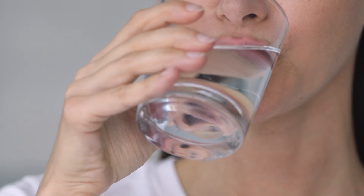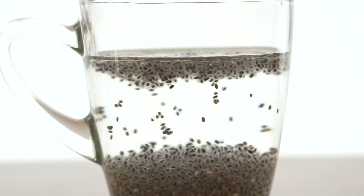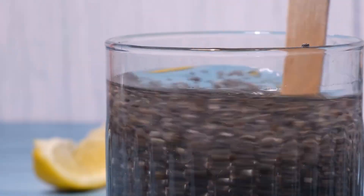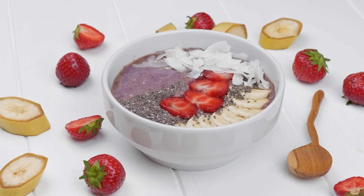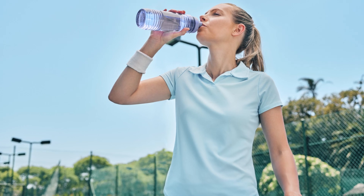Adequate hydration is crucial for preventing and alleviating constipation. Chia seeds excel in this aspect, absorbing up to 15 times their weight in water. You can combine chia seeds with other foods rich in water content like yogurt, smoothies, or oatmeal for an even greater hydrating effect.